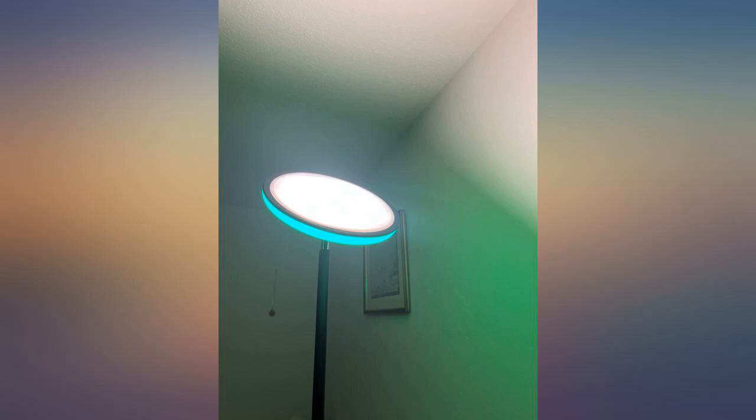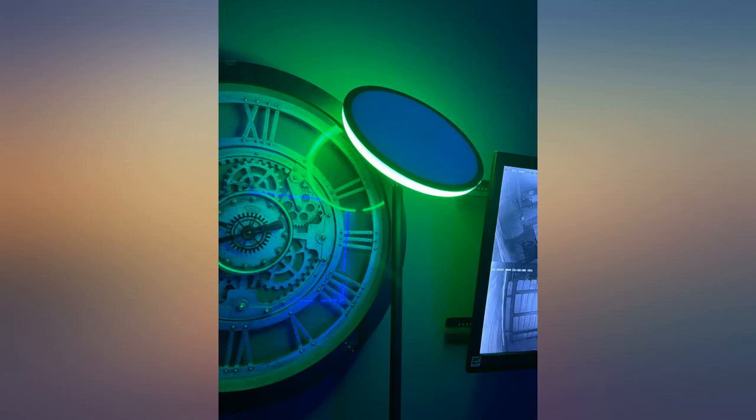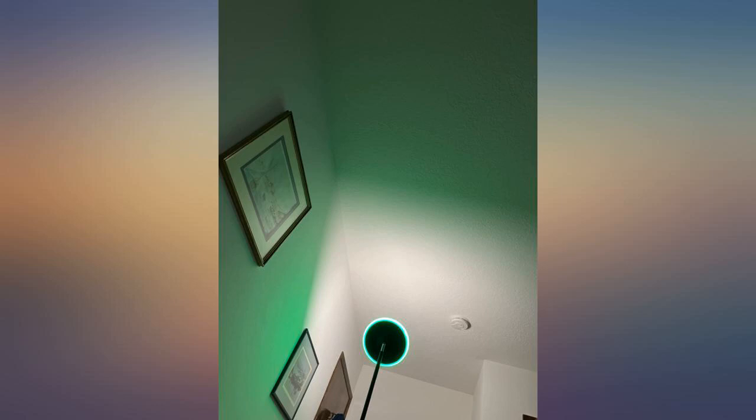This lamp is very bright and lights up the entire room adequately. We have it in our office. My kids, ranging in age from 9 to 16, all absolutely love it and all of them would like one for their own bedroom.